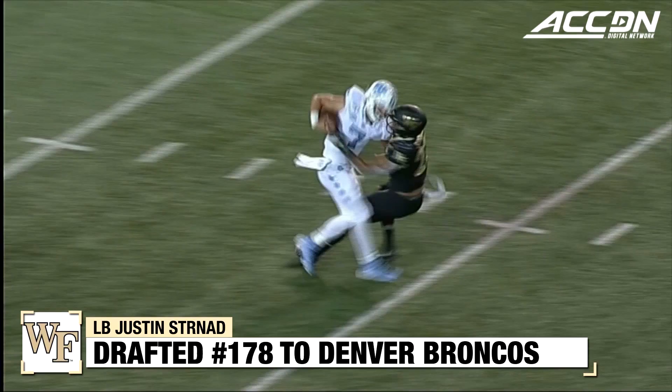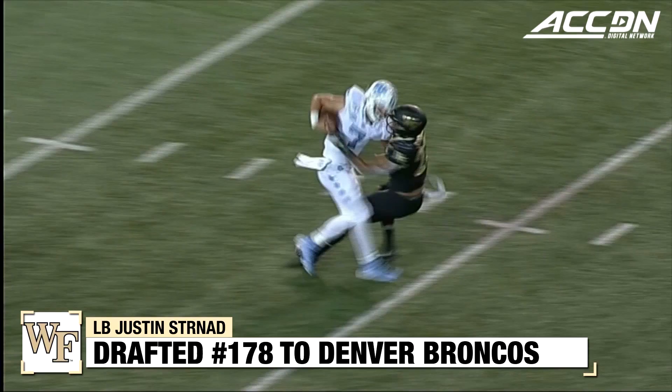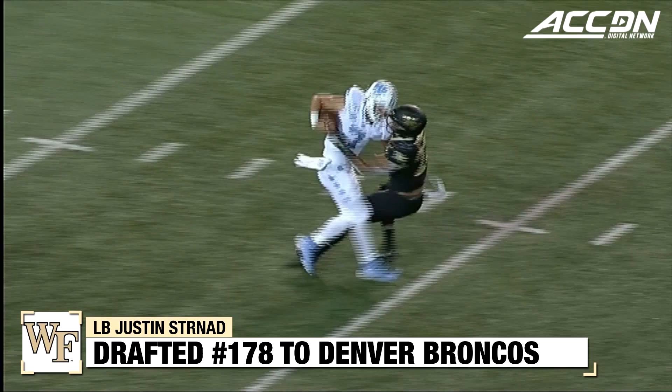On third and 15, Howell under pressure — there he goes — Justin Sternad. On fourth and goal, Stewart got popped by Sternad who came around the end. And Wake Forest says, I don't think so.